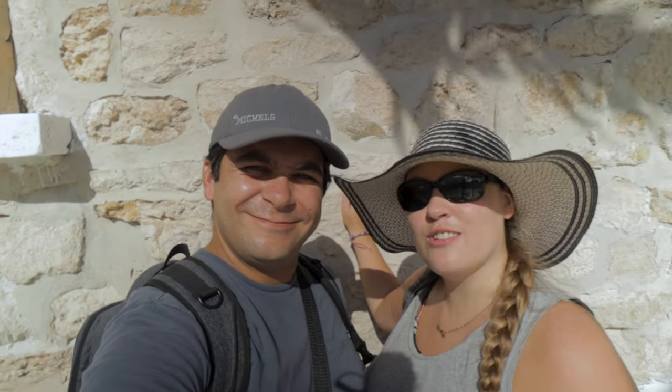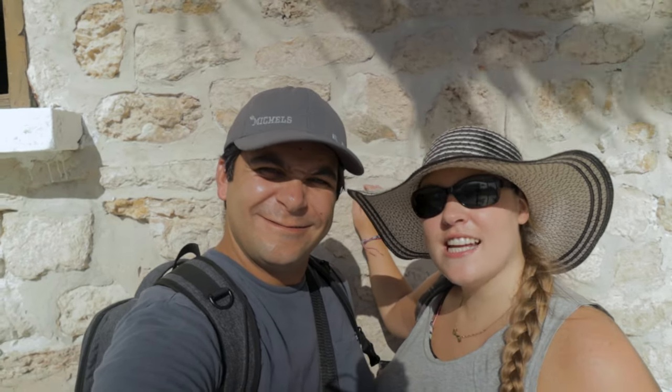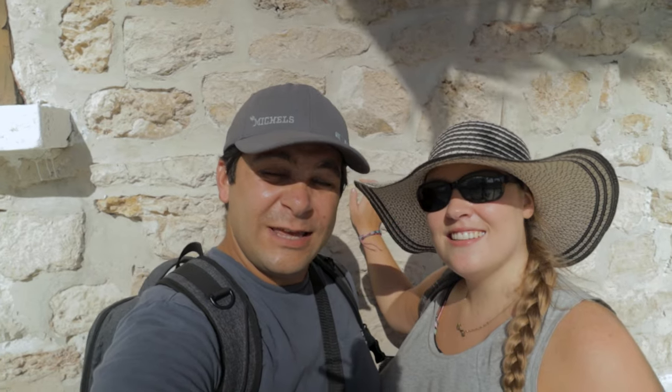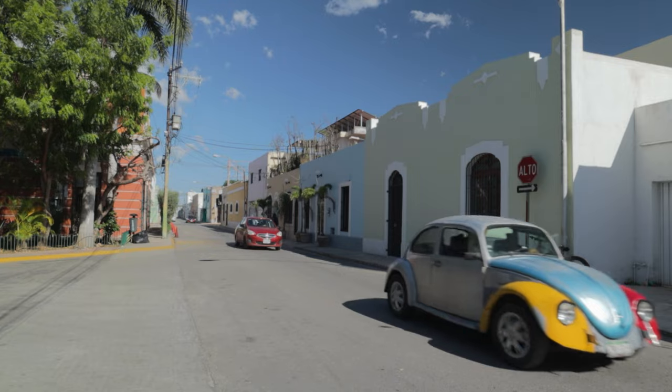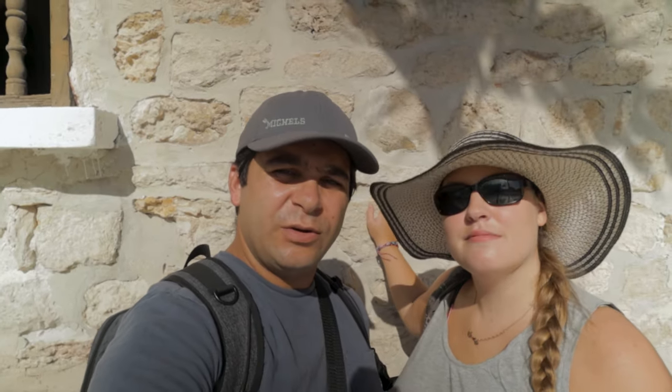Hola buenas tardes and welcome back to our channel Vicarious Travels. I'm Jess and I'm Kyle and we've been traveling around the Yucatan state for six months. In our last video we took you guys into El Centro of Merida right down Paseo de Montejo, went over some of the reasons why we chose Merida to live in, and today we have brought you to the beautiful port town of Progreso.